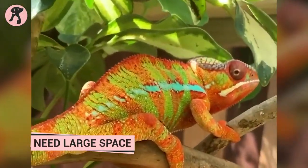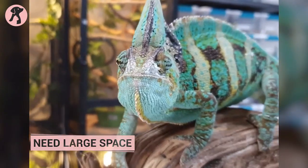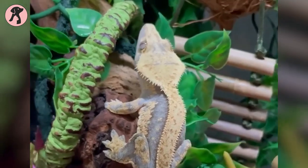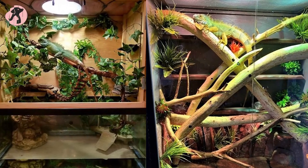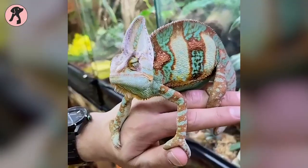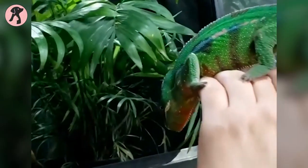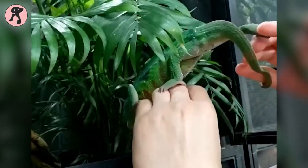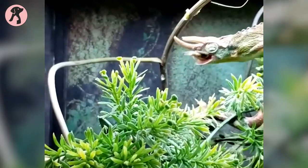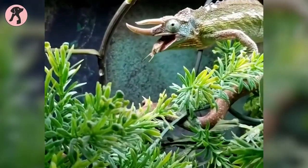Chameleons need a large space to maintain their physical and mental health. They are arboreal creatures and require plenty of room to climb and explore their surroundings, which helps to keep them active and stimulated. A large space also allows for proper temperature and humidity regulation, which are crucial for a chameleon's well-being. Additionally, having a large space reduces stress levels as they have more room to retreat and hide when they feel threatened. To provide a comfortable and healthy environment, it is important to have a spacious and well-equipped terrarium.